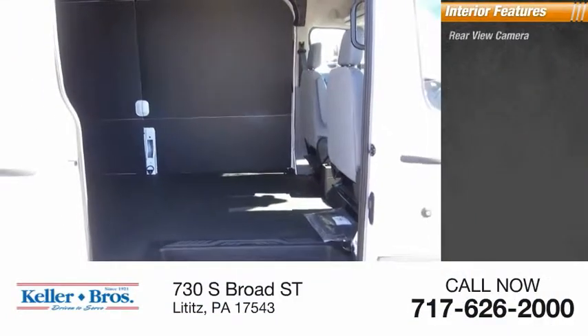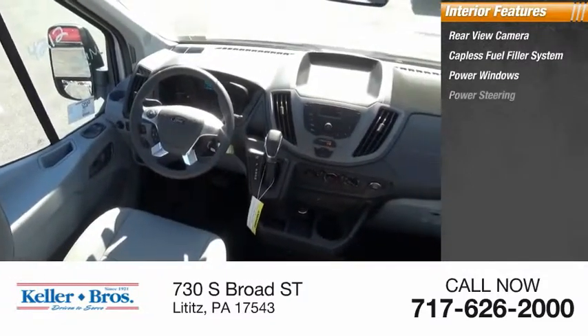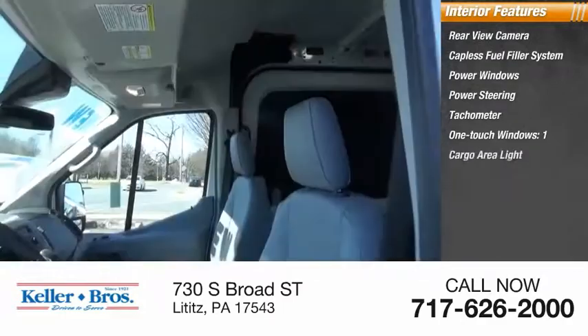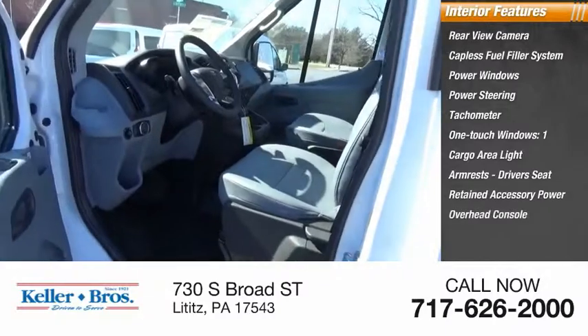Inside you'll find a rear-view camera, catalyst fuel filler system, power windows, power steering, tachometer, one-touch windows, one cargo area light, armrests, driver's seat, retained accessory power, and overhead console.